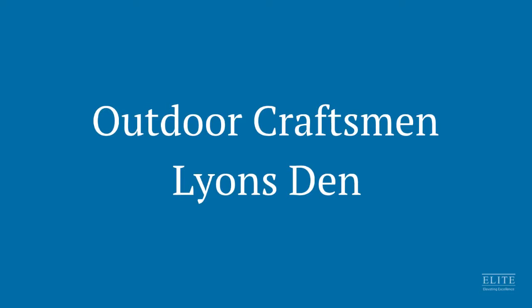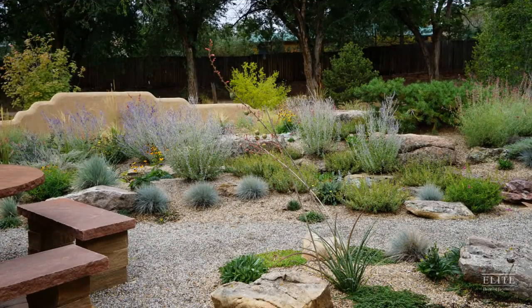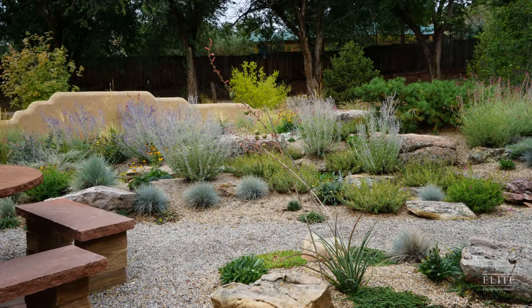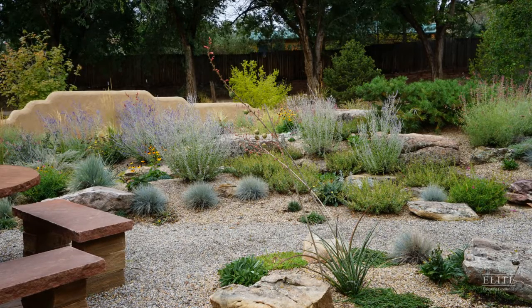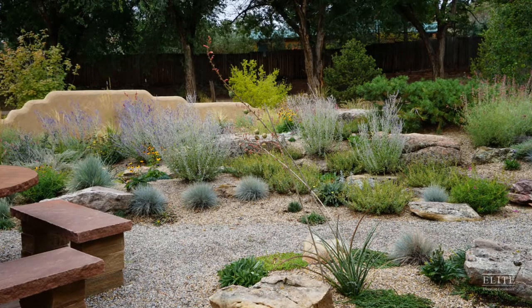The second finalist in the Sustainability category is Outdoor Craftsman for the Lions Den project. Lions Den was a collaborative effort between Greg White, the designer, and Outdoor Craftsman, the design builder. The client wanted a sustainable landscape with outdoor living spaces that could be enjoyed at all times of day and throughout all seasons.